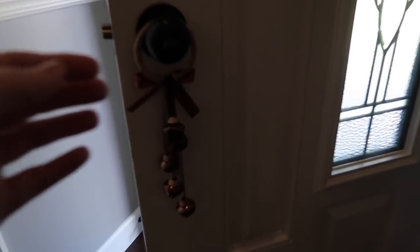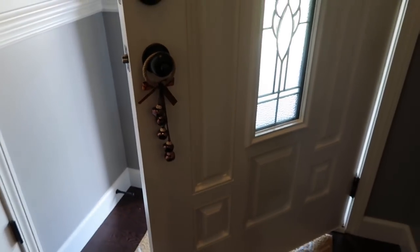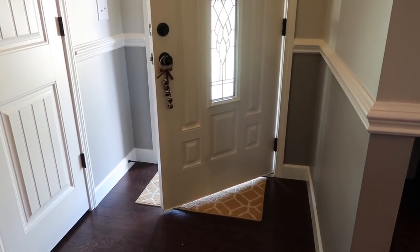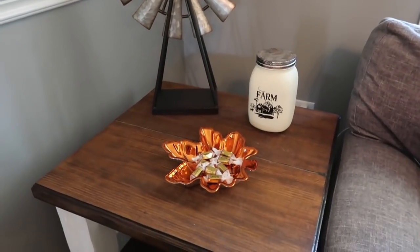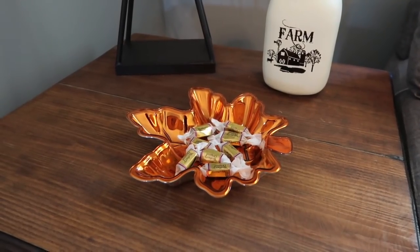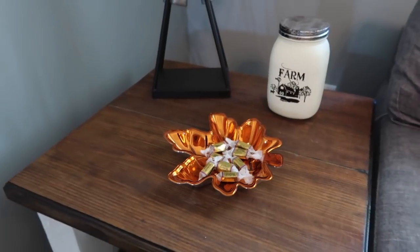Right here I just have this piece — it's kind of annoying but I thought it was cute. It just adds some decor right there to the doorway because we don't have a place to put a table or anything like that. Over here beside the couch on the side table I just added this little candy dish. I got it last year from the Target Dollar Spot and I just put some soft caramels in there — perfect for fall.